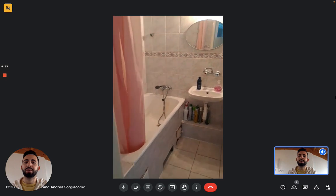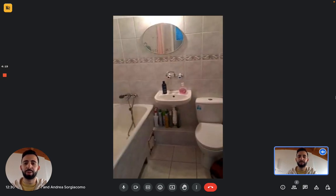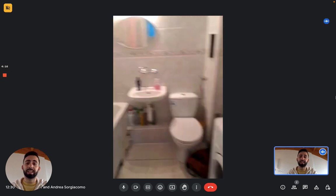Here you see you have a bathtub, you have the sink, the toilet, and you have the washing machine for the apartment. Now we can go see the kitchen.